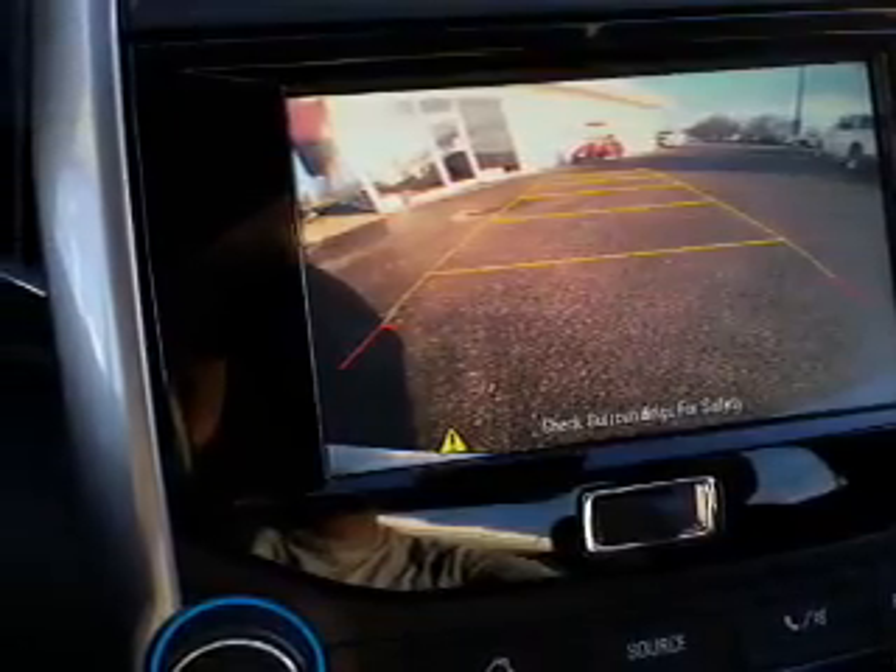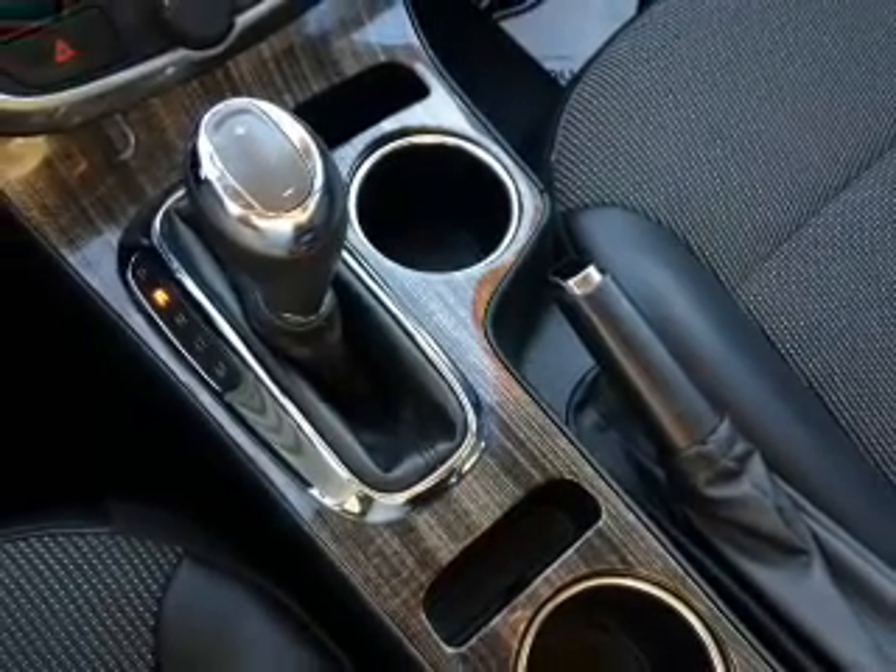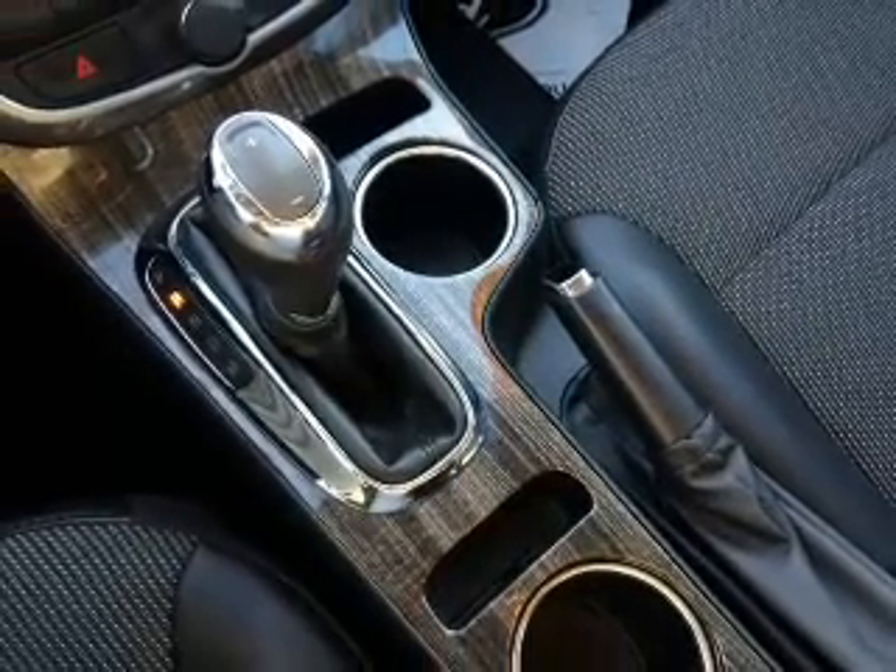Remote start, steering wheel controls, automatic climate control, a backup camera, curtain head airbags, front airbags, and side airbags.